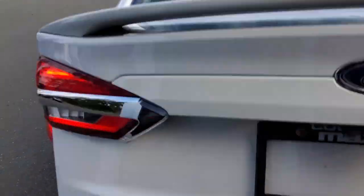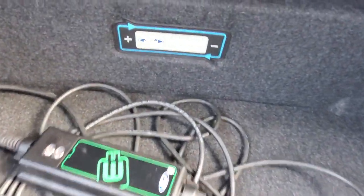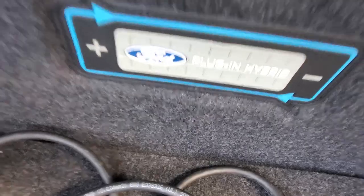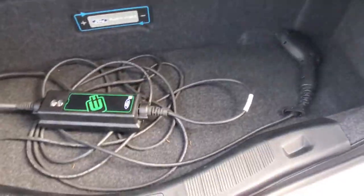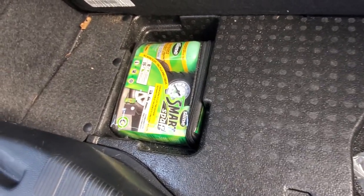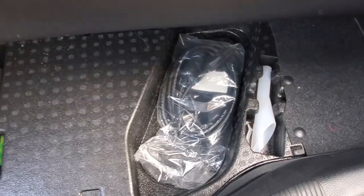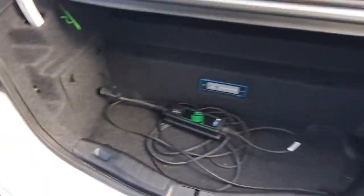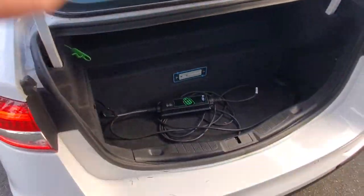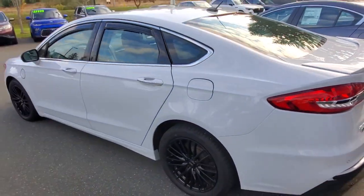Look at that — there's your plug-in. This is a plug-in hybrid, says so right there, and you get the plug with it. Underneath that is your mobility system, and then you've got your gas filler and more storage. Really nice little area back here.